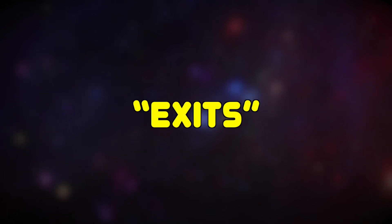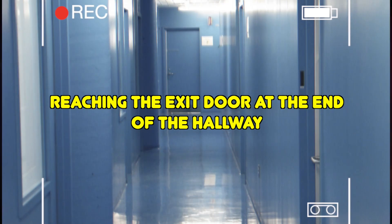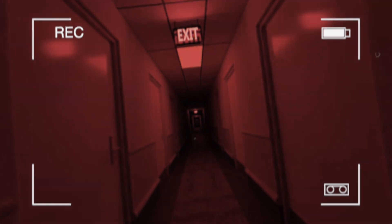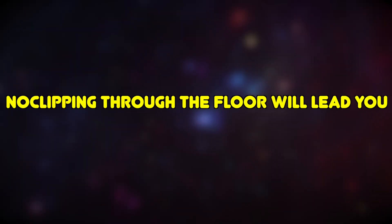About the exits — reaching the exit door at the end of the hallway will take you to a random but safe level. There is a slight chance that this level will turn into Level Exclamation when least expected, eventually ending up on it — and you would be quite unfortunate if that happens. Apart from this, no-clipping through the floor will lead you to Level 11.